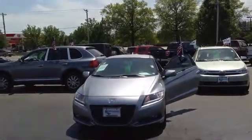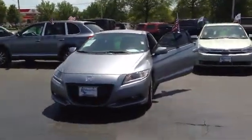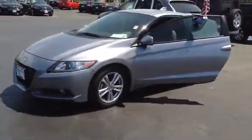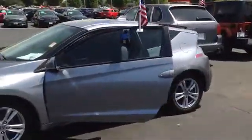Here's our beautiful 2011 Honda CR-Z with navigation. Look how that silver shines. Let's go take a look inside.